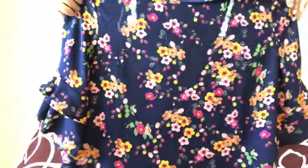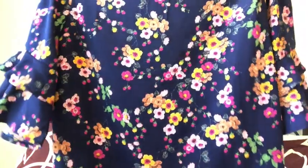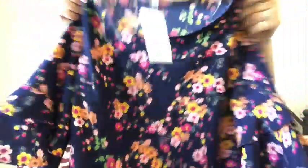This is really cute too. It's a floral ruffle sleeve top, also by Andre, and it's $49. I'm not quite sure what I would wear with it on the bottom, but maybe some pink pants would look cute. I do love the ruffle sleeves — it has a scoop neck. It's just a basic, cute floral top.